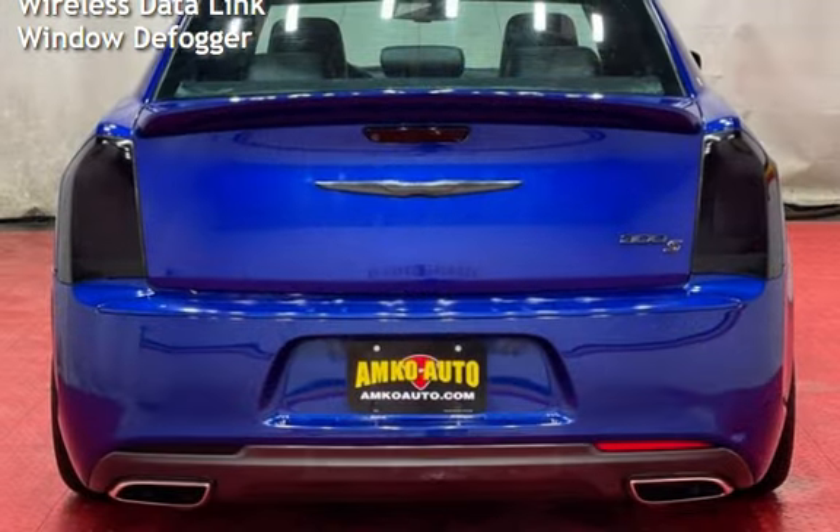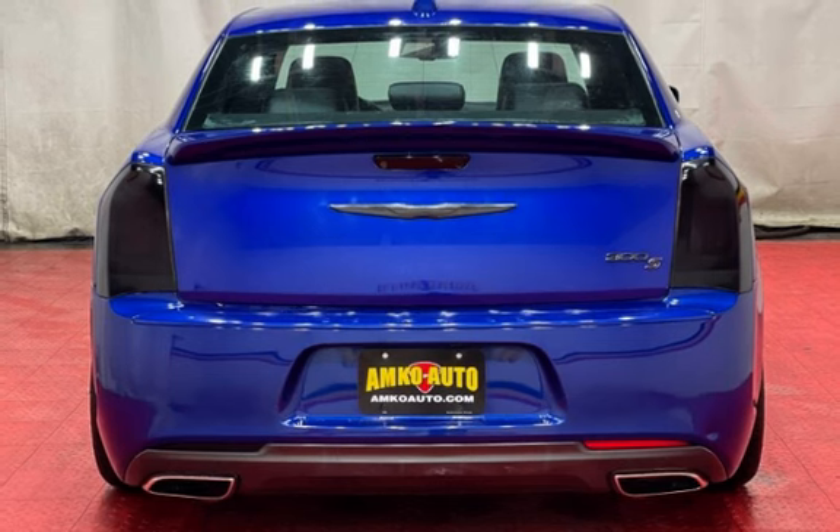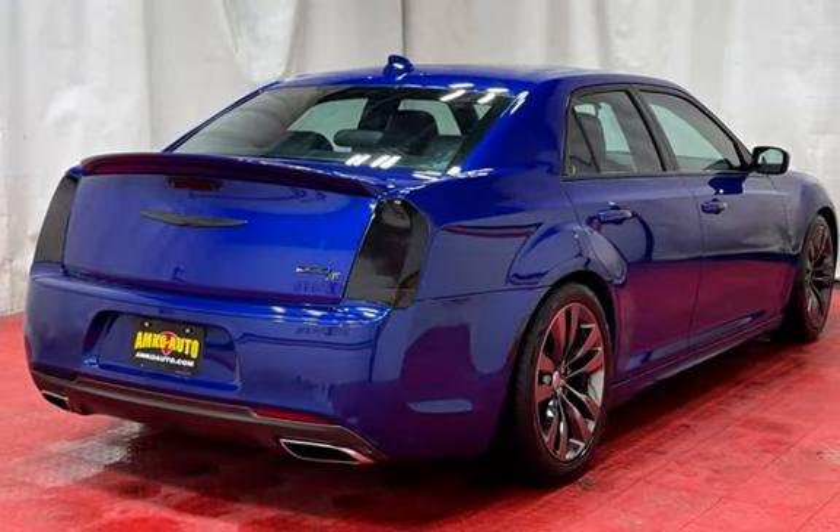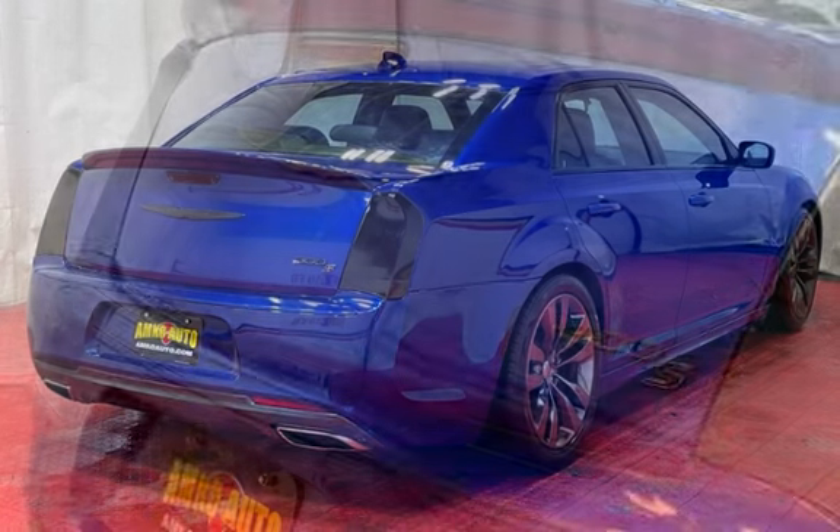Digital odometer, external temperature display, child seat anchors, seat belt force limiters, power door locks, stability control, traction control, and wireless data link.